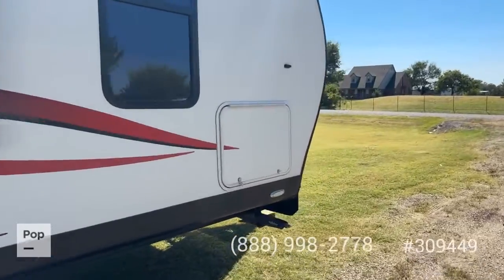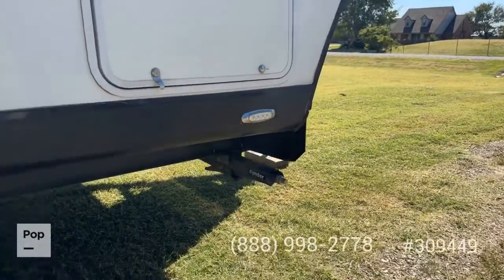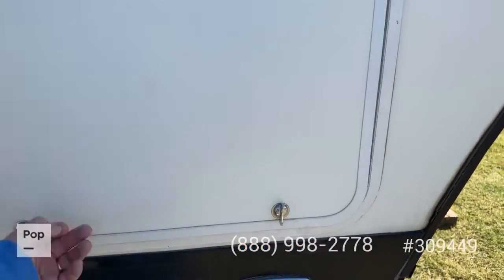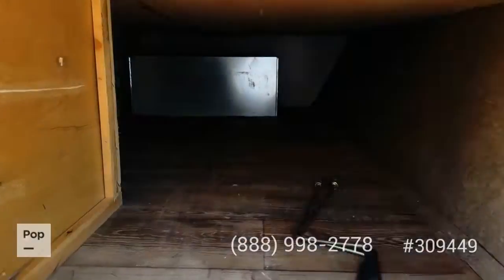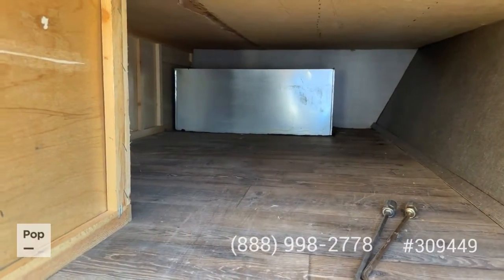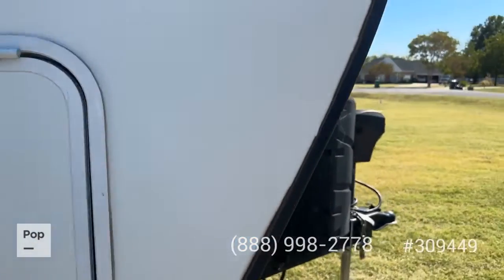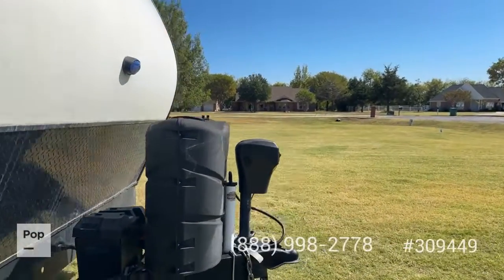There's a large pass-through storage up front. You do have manual stabilizer jacks on four corners, and again large storage underneath — this is also underneath the bedroom. There's a power tongue jack with propane bottles up front here.